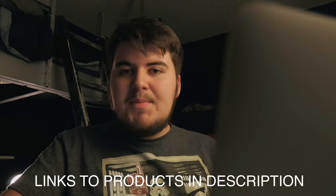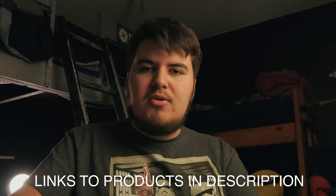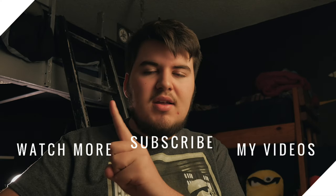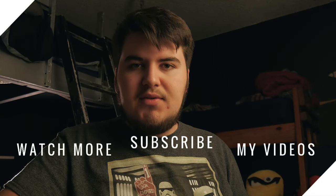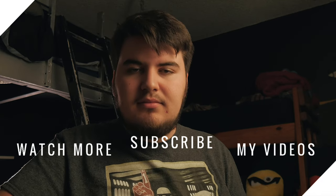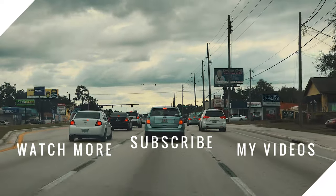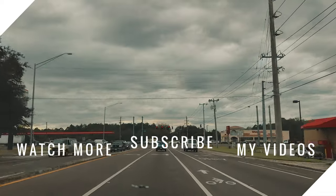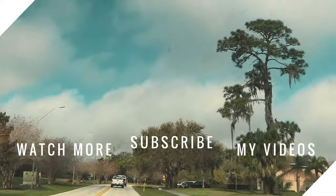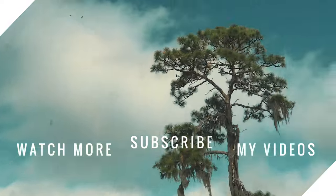That wraps up the list, guys. I'm going to do an under $50 segment and perhaps some even cheaper ones. If you want to see those videos, go ahead and subscribe and like this video, share it with your friends, and thanks for watching. I'll see you next time.